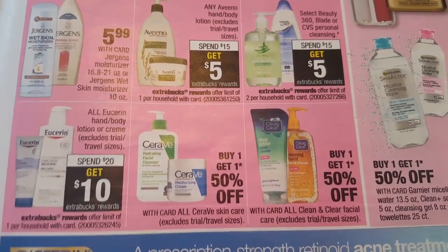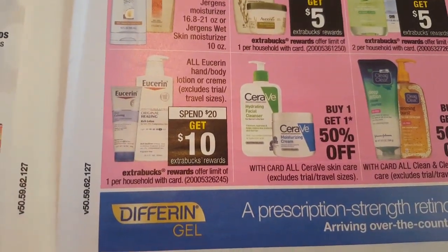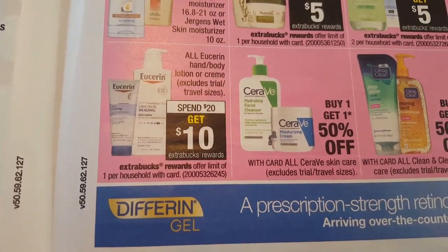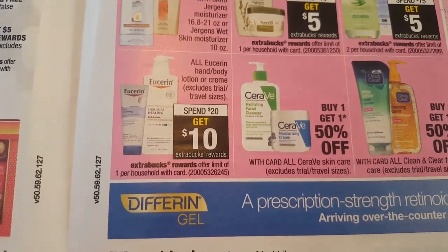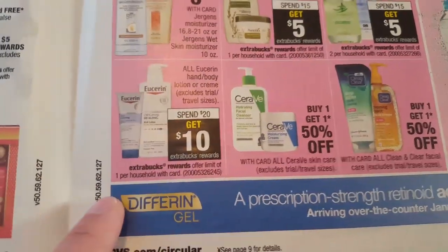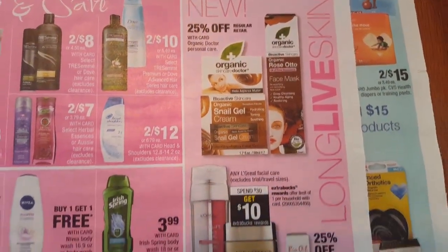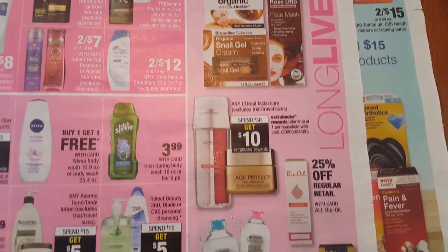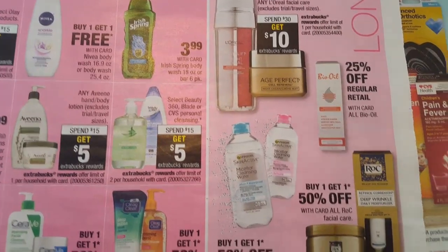Select Beauty 360 Blade or CVS Personal Cleansing - spend $15 get a $5 ECB, limit of two per card. The Yerserin Hand or Body Lotion or Cream will be spend $20 get a $10 ECB, limit of one per card. So when it says spend $20 get $10, you buy the items at regular price, get your total to $20 before CVS coupons or manufacturer coupons, and then you receive the $10 back in extra care bucks. Survey Skin Care will be buy one get one 50% off. Any L'Oreal Facial Care will be spend $30 get $10 ECBs, limit of one per card. This Bio Oil product - my store does occasionally have samples, so if you've never purchased it, look for the samples to try the product out.